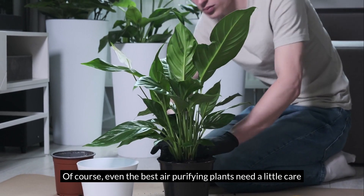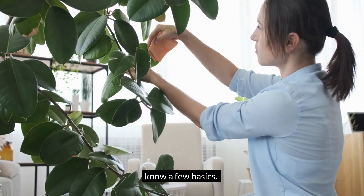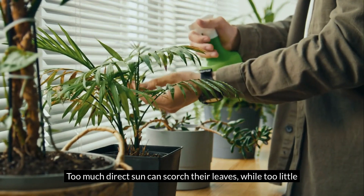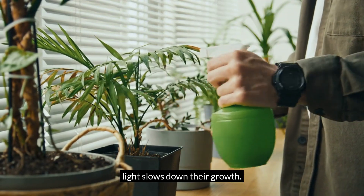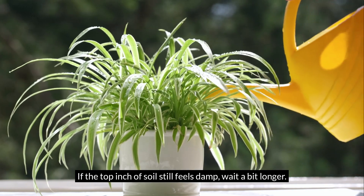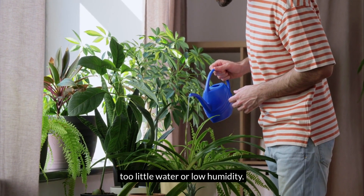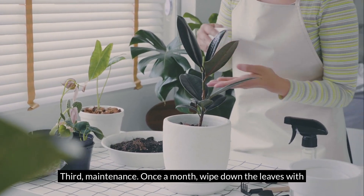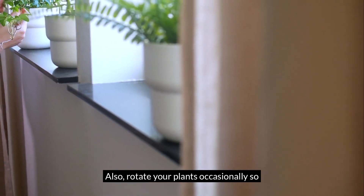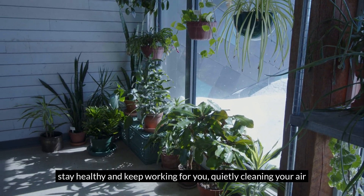Even the best air-purifying plants need a little care to do their job well. First, light: almost all of them prefer bright, indirect sunlight — too much direct sun can scorch their leaves, while too little slows down their growth. Second, watering: the golden rule is to check the soil before watering, as overwatering is the most common mistake. If the top inch of soil still feels damp, wait a bit longer. Yellow leaves often mean too much water, while brown crispy tips usually signal too little water or low humidity. Third, maintenance: once a month, wipe down the leaves with a damp cloth, since dust blocks their ability to absorb toxins. Also, rotate your plants occasionally so they grow evenly. With just a few minutes of care each week, these plants will stay healthy and keep quietly cleaning your air day and night.